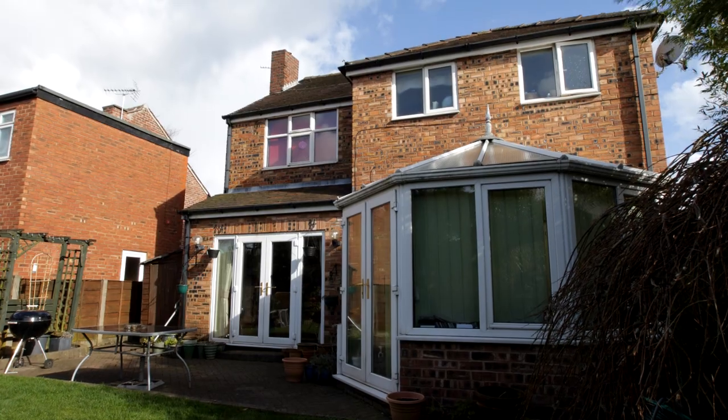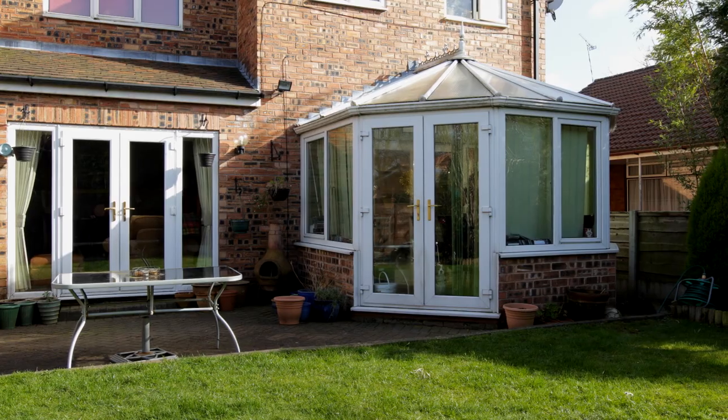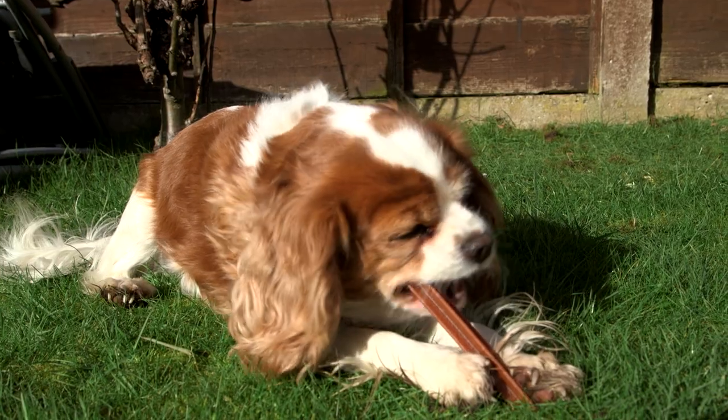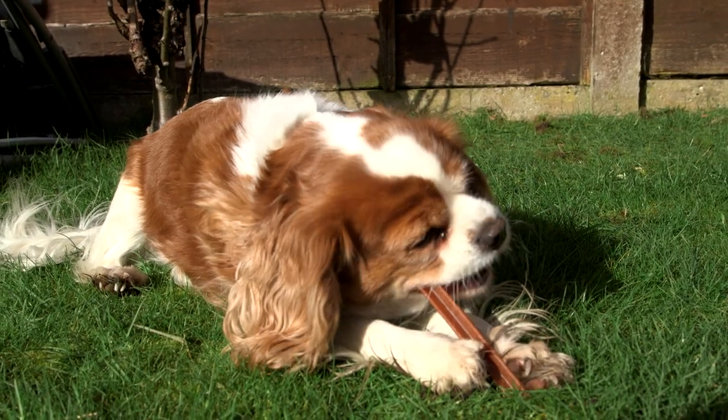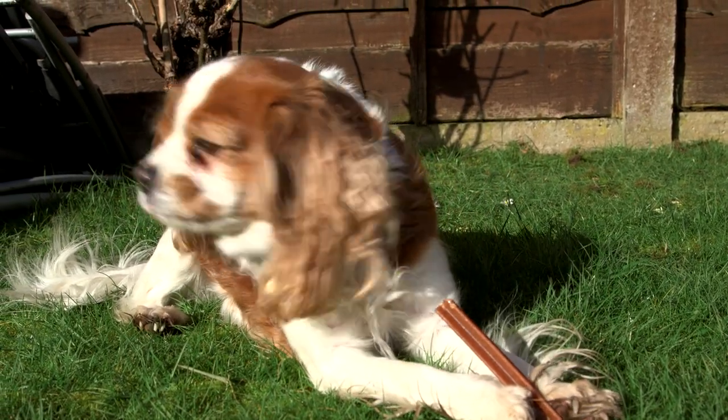All the problems mean it's time for a change. The old, leaky conservatory was once the heart of the home, so now the prospect of upgrading it is a mouth-watering opportunity. We want it to be bigger, we want to have more space, we want it to be warmer, and to be part of the rest of the house — without the dividing doors that we have at the moment. We want to use it all the time.